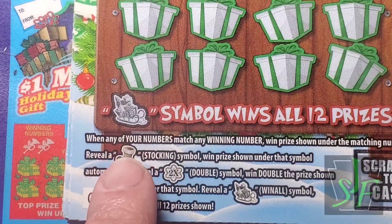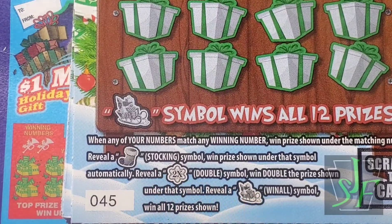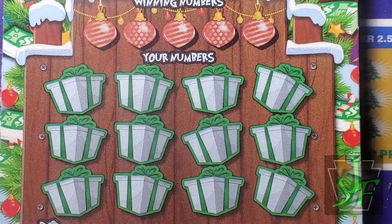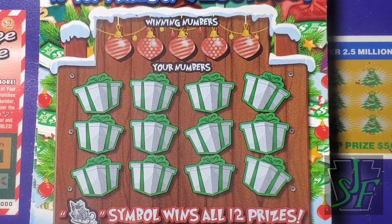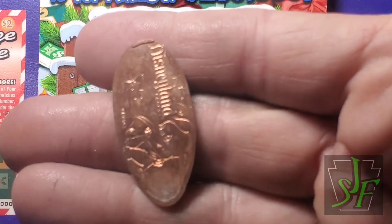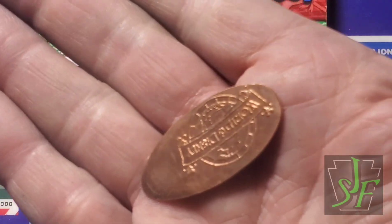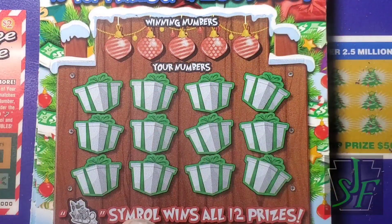I never get these 500 games. We've got the stocking, the two times double, the snowflake, and the win-all Santa in his sleigh. Hopefully we can find some of these with this penny from the penny cup - Disneyland, right? Yep, Disneyland. Even stuff on the back, more old Disney.